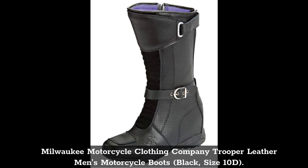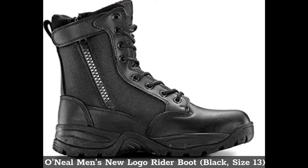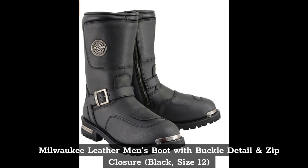Top 3: O'Neill Men's New Logo Rider Boot, Black, Size 13. Top 4: Milwaukee Leather Men's Boot with Buckle Detail and Zip Closure, Black, Size 12.